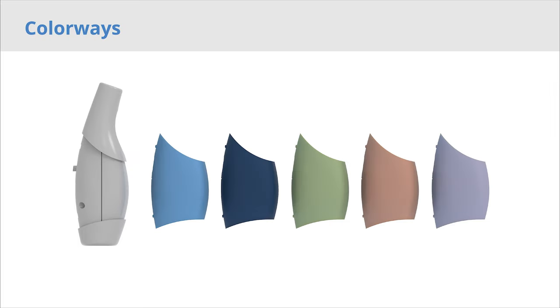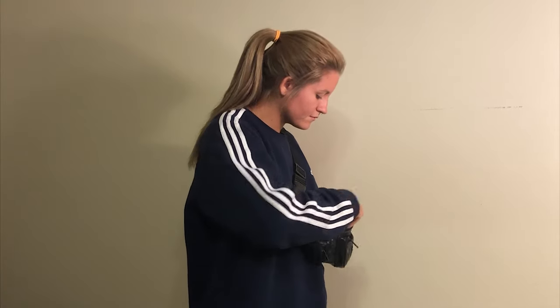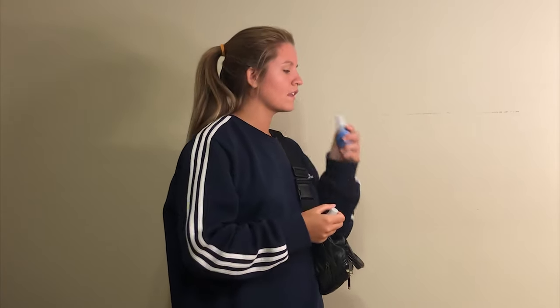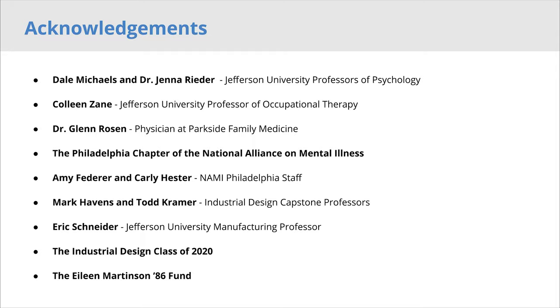Panic attacks can be terrifying and unpredictable, but Swift Drift provides a quick and easy way to help your anxiety drift away. Thank you for watching, and a special thank you to everyone who made this project possible.